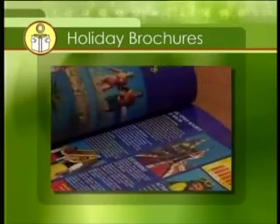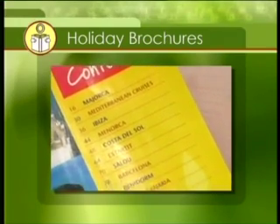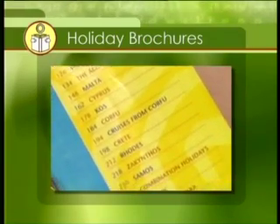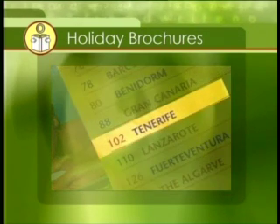This brochure contains information on holidays in the Costa del Sol, Cyprus and Turkey. The number beside each name tells you on which page you'll find the information. Let's say Paddy wants to go on holiday to Tenerife. You can see that this information is on page 102 in this brochure.